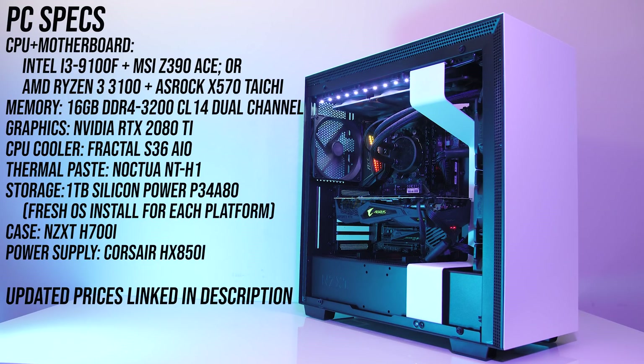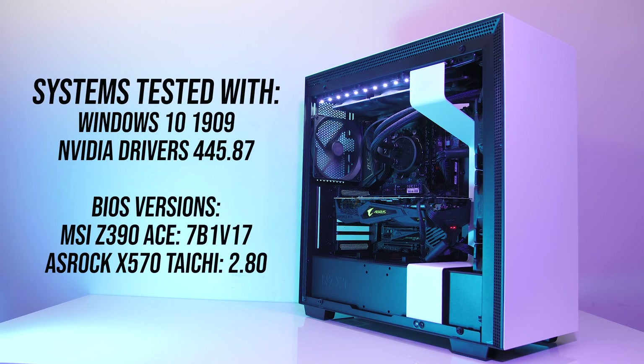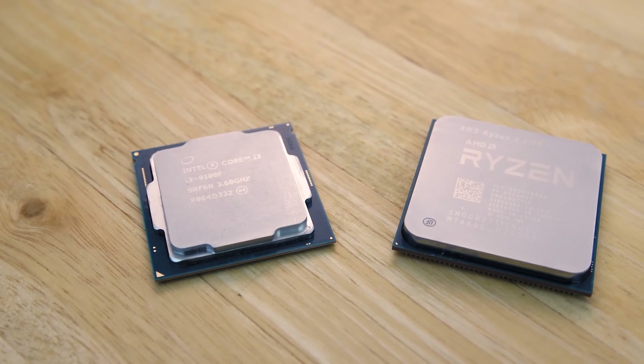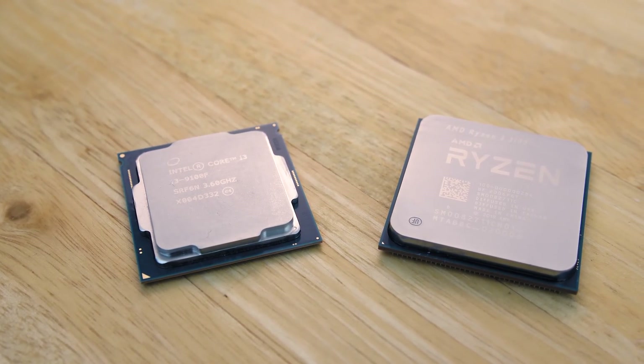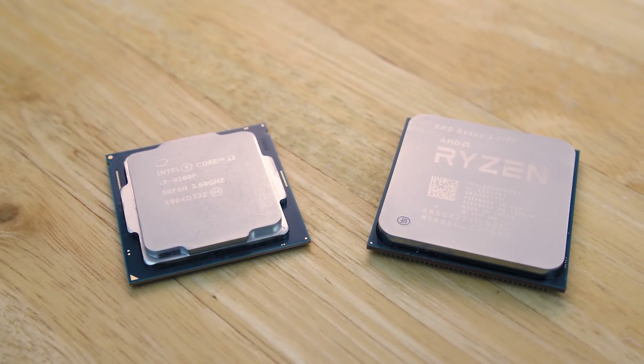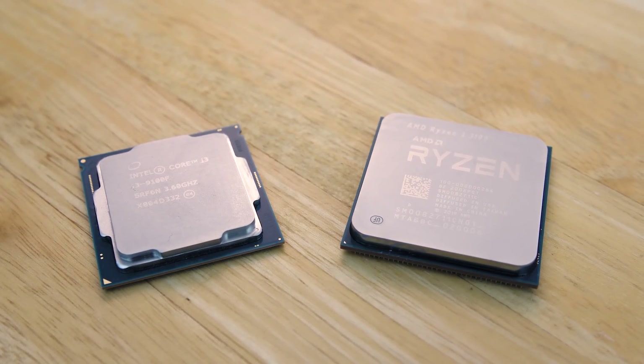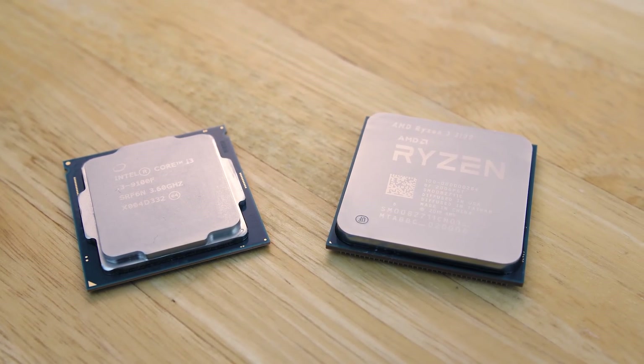I've used an Nvidia RTX 2080 Ti to reduce GPU bottlenecks. Although both chips come with a stock cooler, I haven't tested with that — I've used the Fractal S36 AIO with Noctua NT-H1 paste for both CPUs for an apples-to-apples temperature comparison. Testing was completed with the latest version of Windows and Nvidia drivers along with all BIOS updates installed. We'll first check differences in applications, power draw, and thermals, followed by gaming tests at 1080p and 1440p, then finish with performance per dollar metrics.